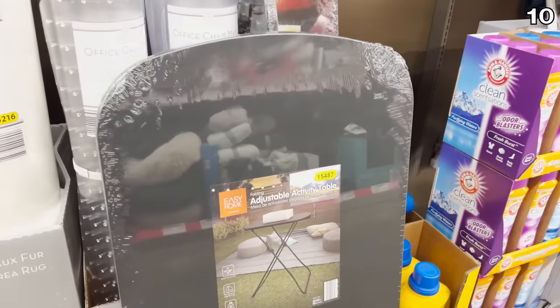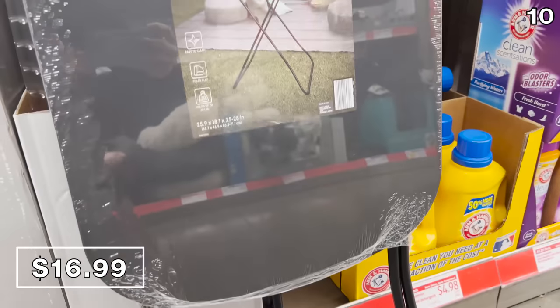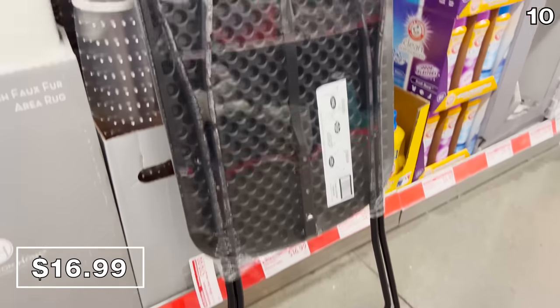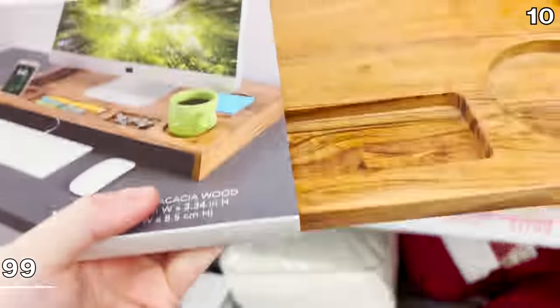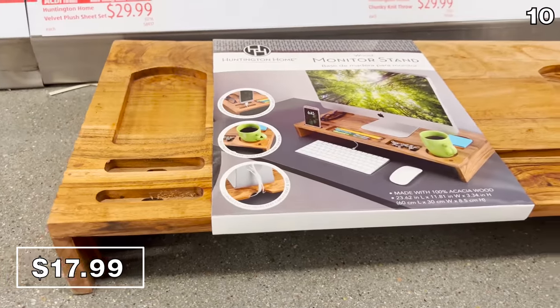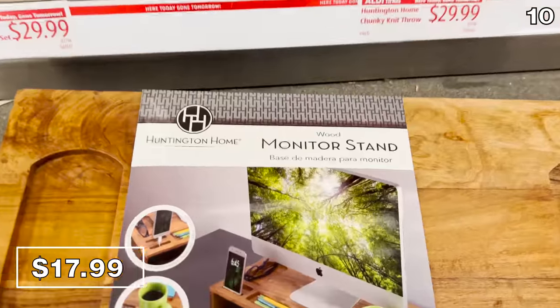For the next point on my list, with warmer weather right around the corner — or at least that's what I keep telling myself — the adjustable activity table you see right here for $17 intrigued me. It's advertised with a projector on it, but this has infinite uses and I love the price. I also found this wood monitor stand quite captivating at $18. These are also trendy and accommodate everything from an iMac to a desktop PC monitor, your smartphone, and other slots for organization.